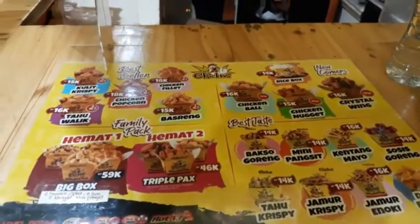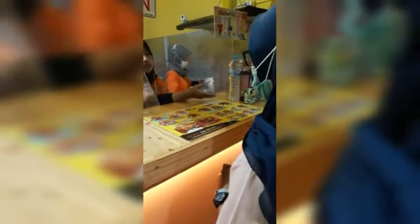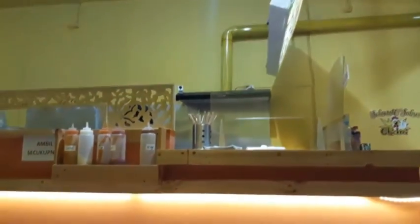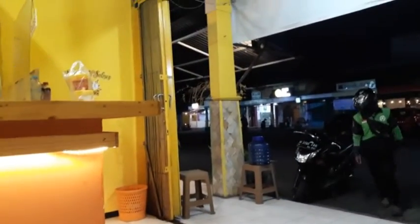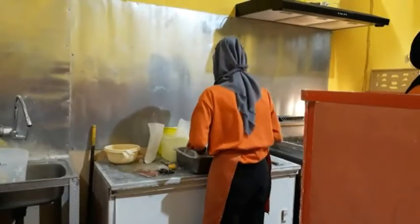When we come in, we can immediately see the menu board that hangs above, or we can also read the menu at the cashier's desk. Not only snacks with chicken ingredients — they also sell snacks with other ingredients such as dumplings or shiomai, sausage, tofu, and others. I ordered crispy chicken fillet and crispy chicken skin. After ordering and paying, we have to wait for our order to be made. You can dine in here, take away, or order via online delivery such as GoJek or GrabFood.